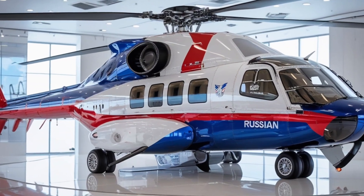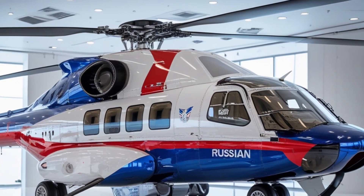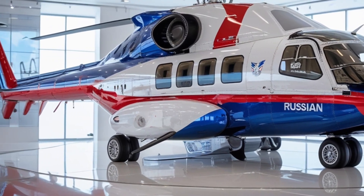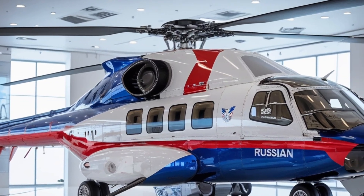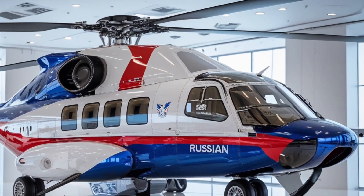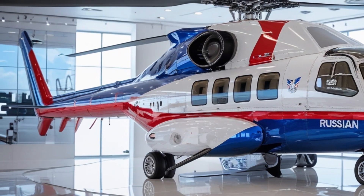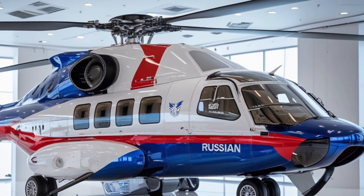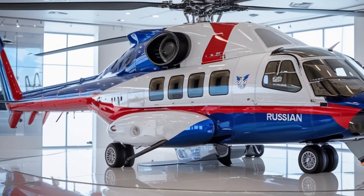Welcome back. Jet Legends 2025 marks a significant milestone in the evolution of Russian military and civilian aviation with the unveiling of the Ka-60/Ka-62 helicopters, designed to combine cutting-edge technology, unmatched versatility, and superior performance. These helicopters represent a bold leap forward in rotorcraft design, capable of serving both military and civilian needs with unparalleled efficiency and adaptability.